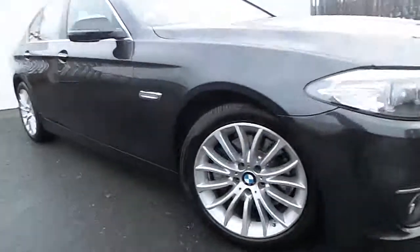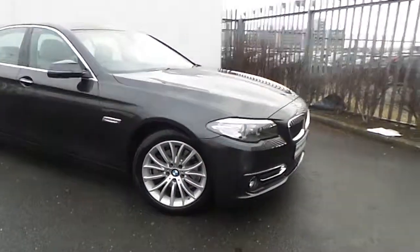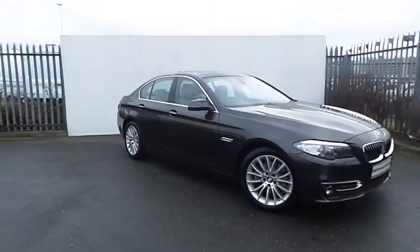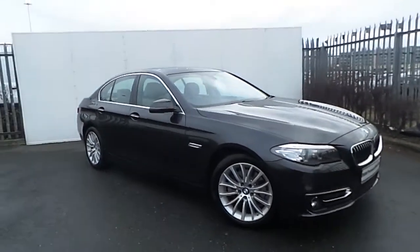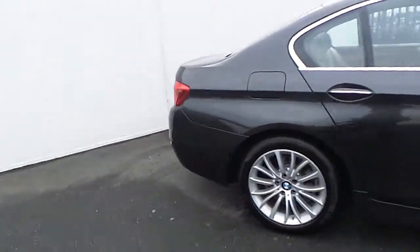The car is equipped with these very elegant 18-inch BMW alloy wheels, chrome lines all over the body including the bumpers, the door handles and the door frames, fog lights, run-flat tires, front and rear parking sensors, as well as many other features that I'll be showing you in this very short video.